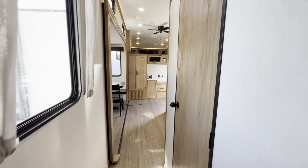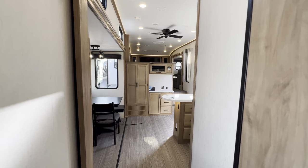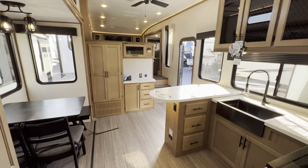That about wraps it up for the inside portion. Quick mini tour recap — this is the 2023 Saber 37 FLL. If you've made it this far, please hit that like and subscribe button.